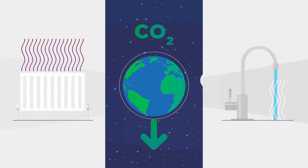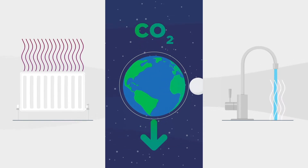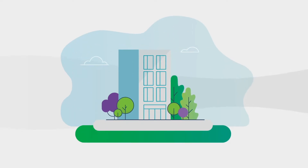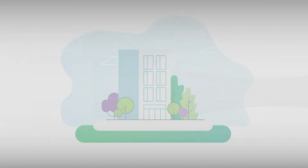Heat networks make it possible, as well as affordable, to decarbonise heating and hot water, whilst future-proofing developments for changing technologies. Plus, they're making properties more sustainable as a result.